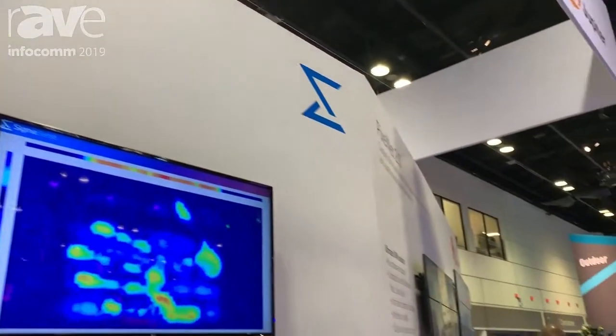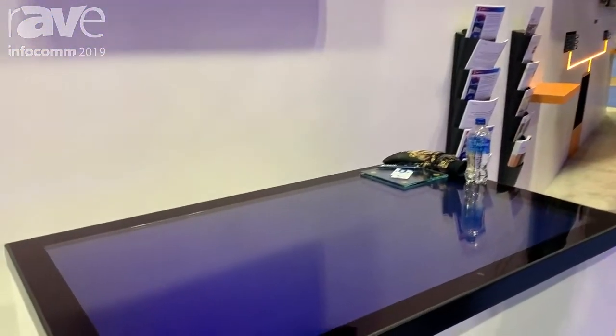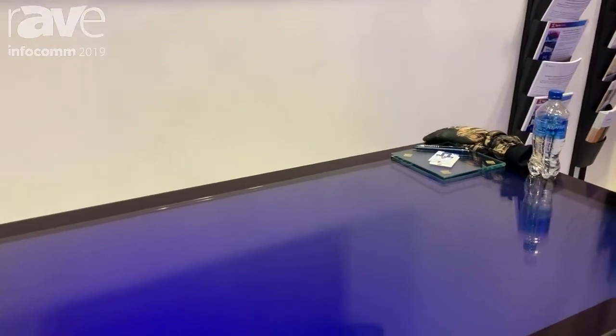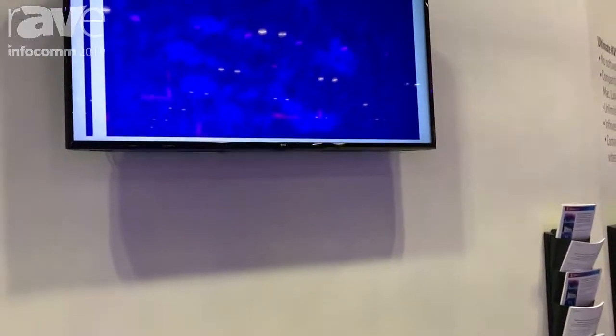Hi, I'm Steve Sedecker from Sigma Sense and we're here at Infocom displaying our new technology. It's a breakthrough touch technology — there's nothing like it on the market. We're a technology company working to bring this to market with partners.